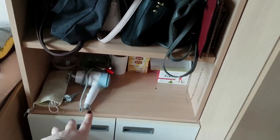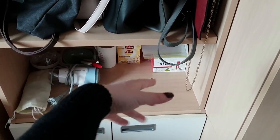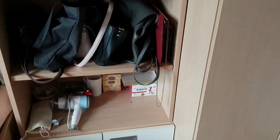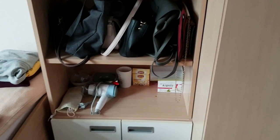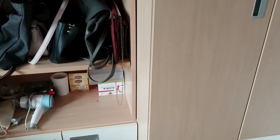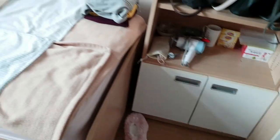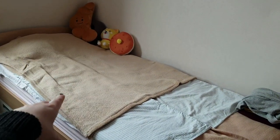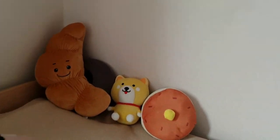Down here I keep some dishes, teas, and stuff. Downstairs there's only one kitchen in the dormitory and it tends to get pretty full — you only have one drawer in the kitchen so there's not much space. This is the bed, which is actually really big and really nice and soft.